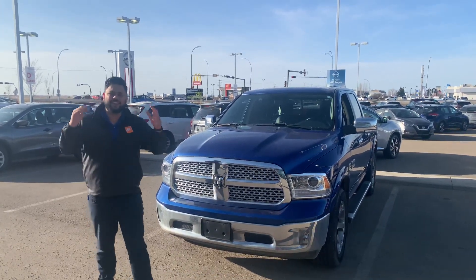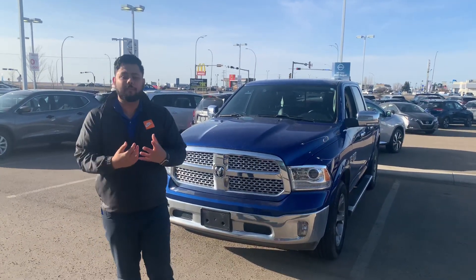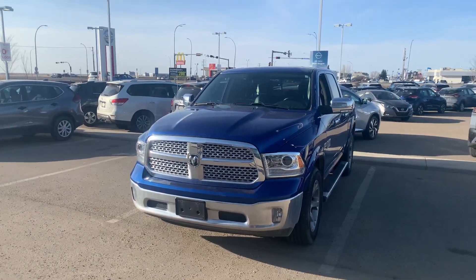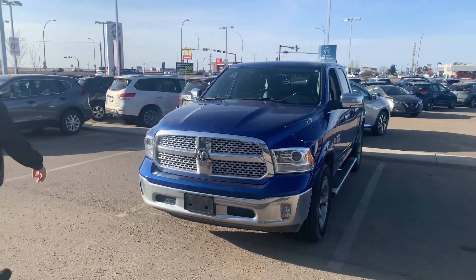Hey Mel, hope you're doing well. This is Ish with LA Nissan. Just wanted to step in front of the camera because check out what just got here — it arrived about 5 minutes ago, so I thought I'd quickly do a video on it.